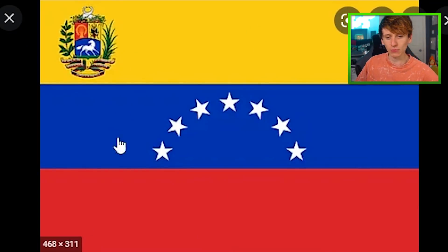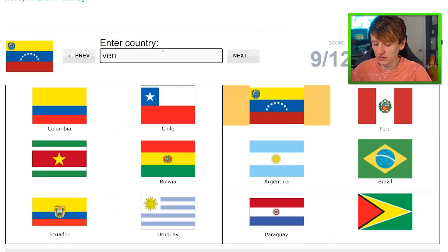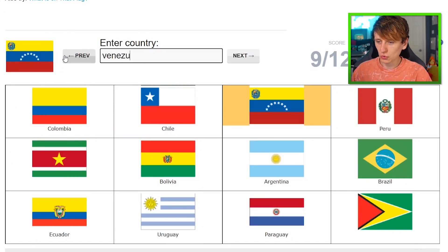Venezuela flag. Once again, we have the same three background colors. These stars, if turned upside down and made more pointy, they'd be the shape of a V. Is that going to be enough? Venezuela.